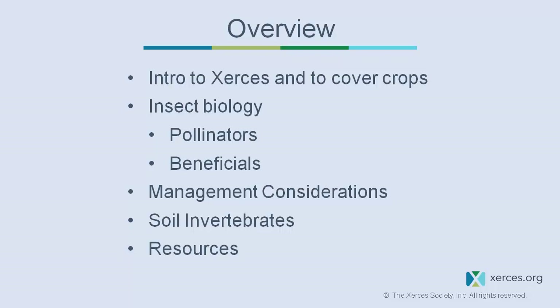After we go through some descriptive parts about the insects of interest, we'll talk about different management practices. We are also developing more publications and short courses on soil invertebrates as part of our new initiative in soil health with insects. Then I'll wrap up with some more resources.